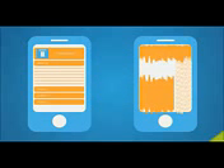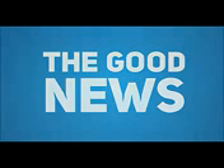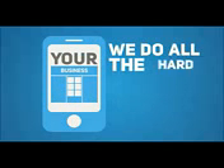So let me ask you this: if you were on a mobile device searching for specific information about a business, which one of these sites would you prefer to use? Well, the good news is creating a mobile optimized version of your website is faster, easier, and less expensive than you think. And we do all the hard work for you.